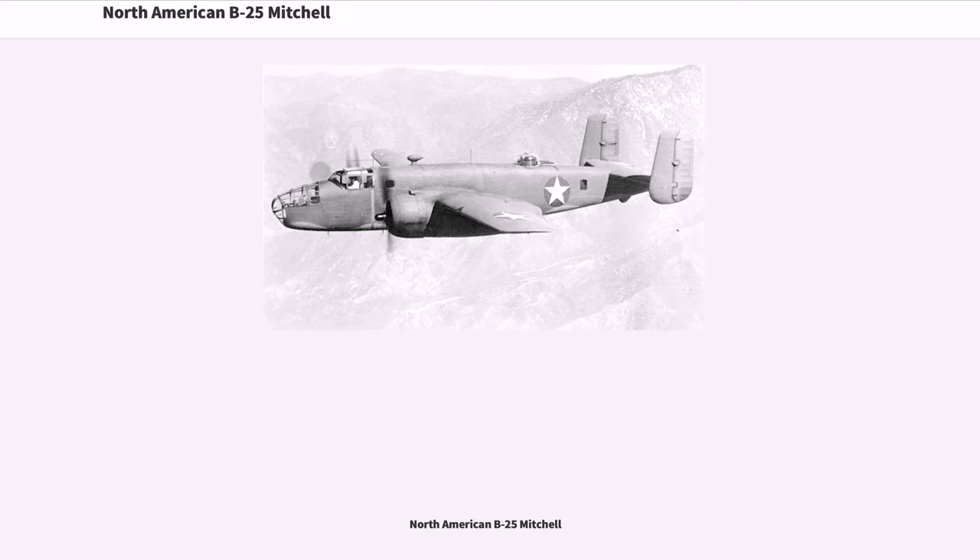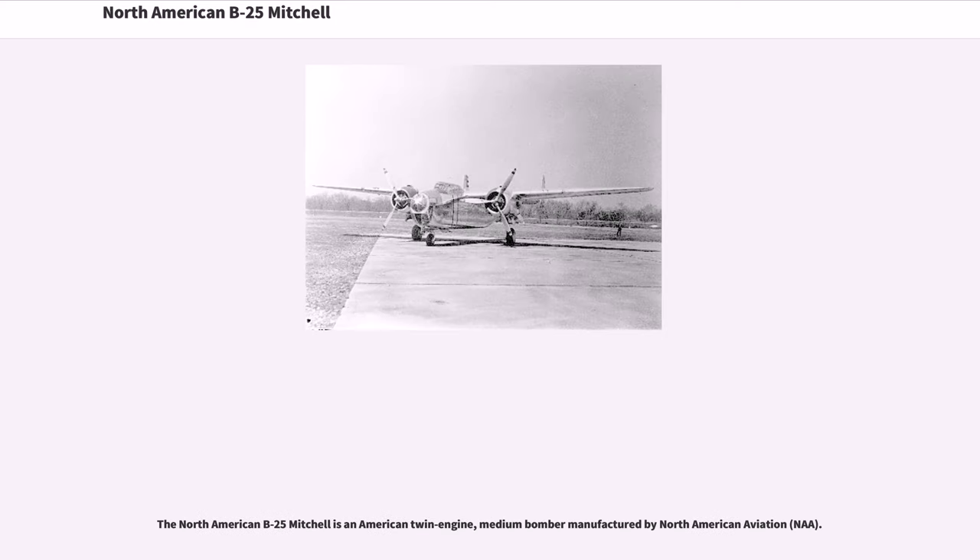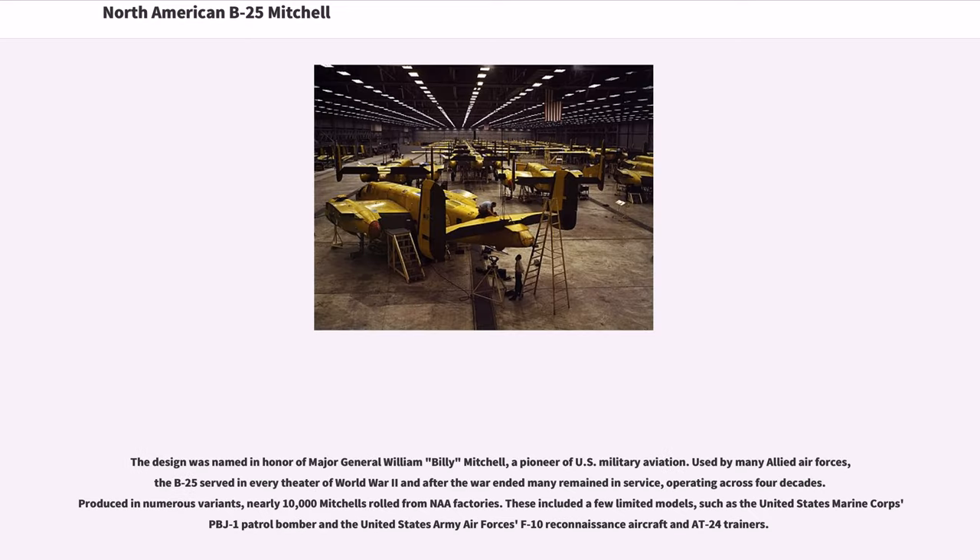The North American B-25 Mitchell is an American twin-engine medium bomber manufactured by North American Aviation, NAA. The design was named in honor of Major General William 'Billy' Mitchell, a pioneer of U.S. military aviation.